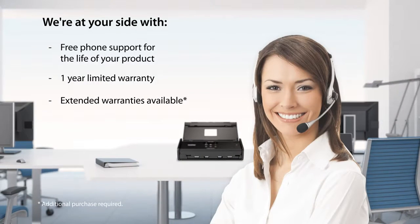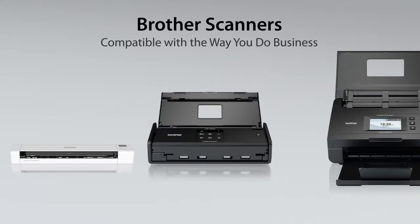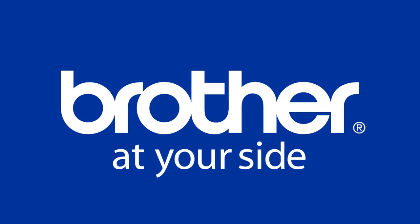We're at your side. So no matter your office's size, structure, or specific needs, Brother has a scanner that's compatible with the way you do business.